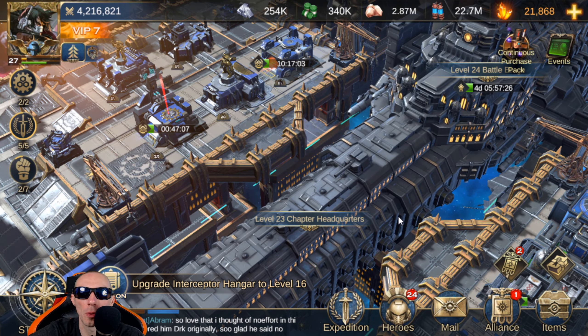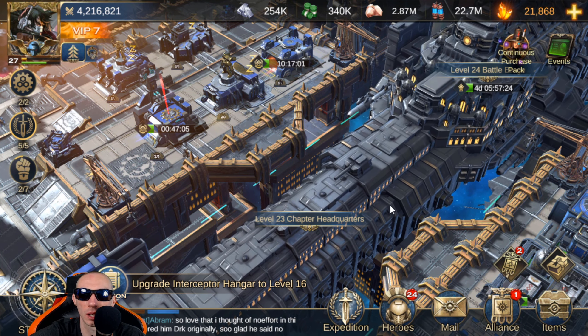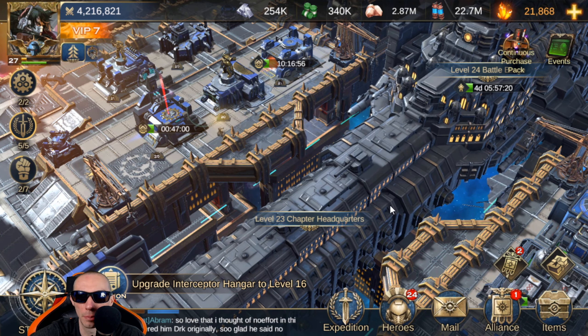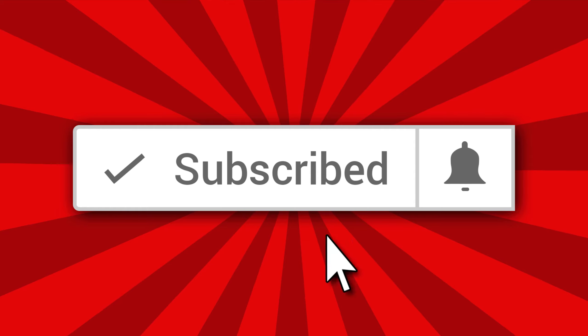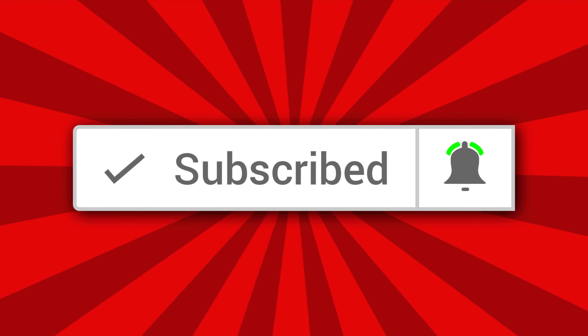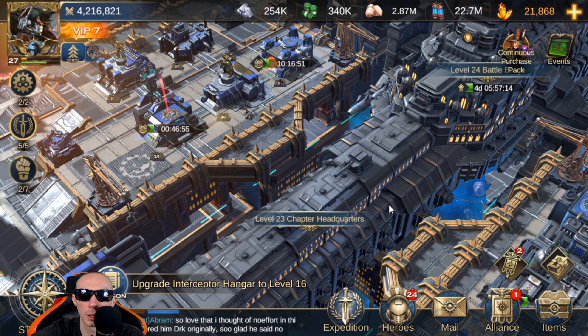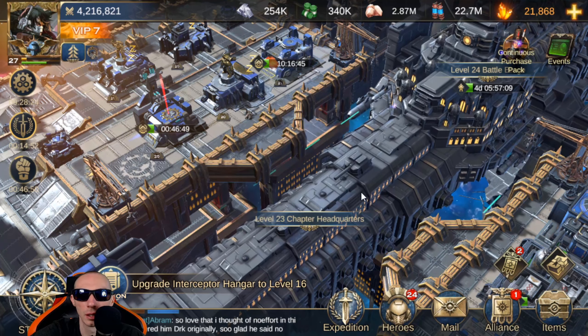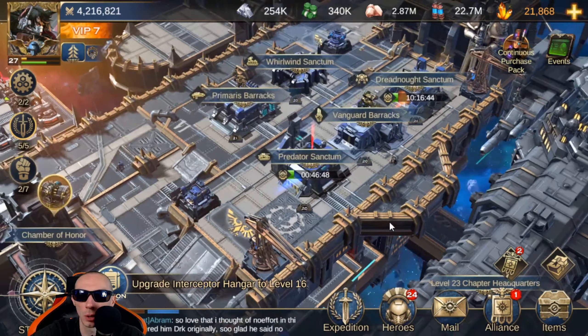What is up my fellow mobile gamers! In today's video we are taking a look at the best items to buy in the VIP store. Before we get started, make sure you guys and girls are subscribed to the channel for more mobile gaming content, and as always hit the thumbs up button if you enjoyed this video.